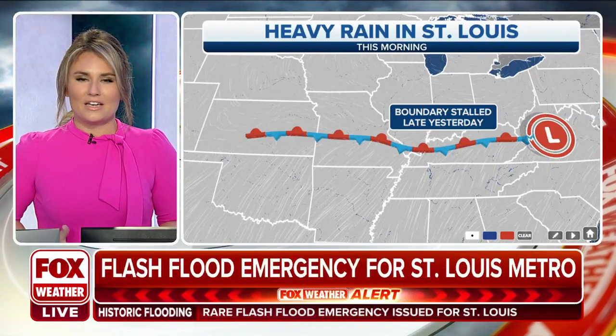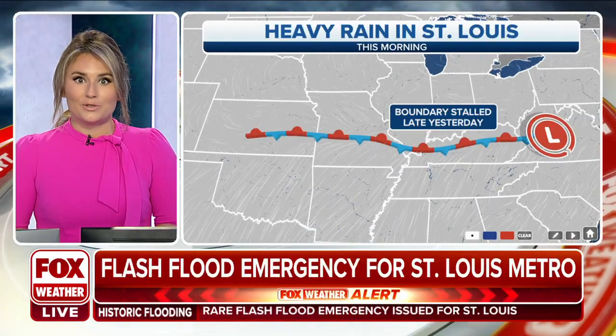This is what I meant — a synoptic event. What does that mean? It is a low pressure system that had a frontal boundary that stalled out.